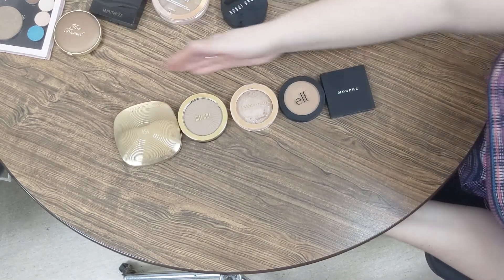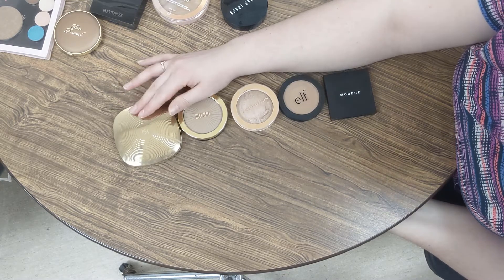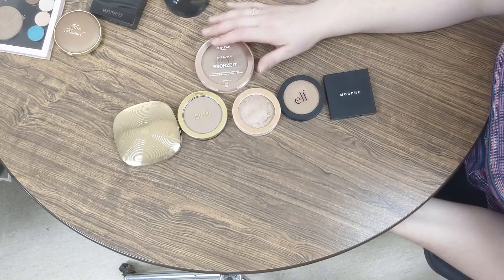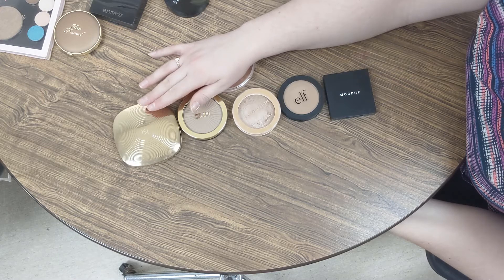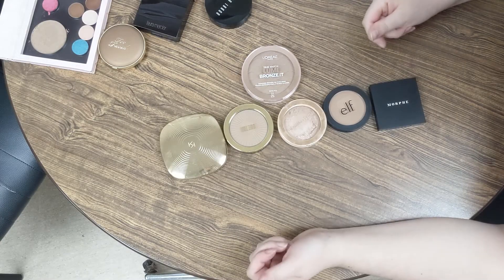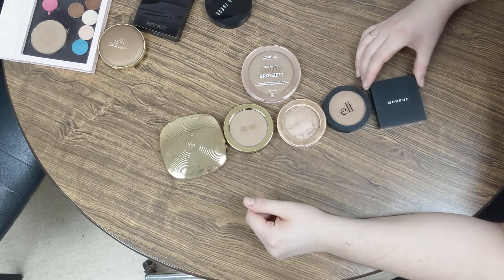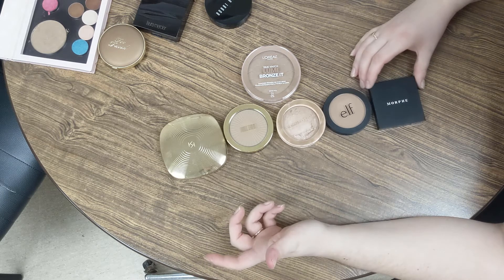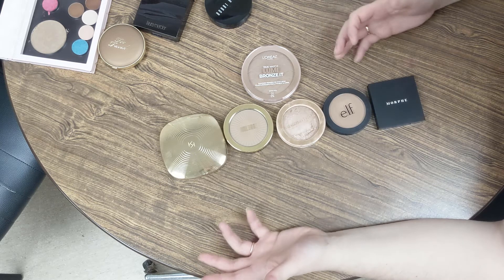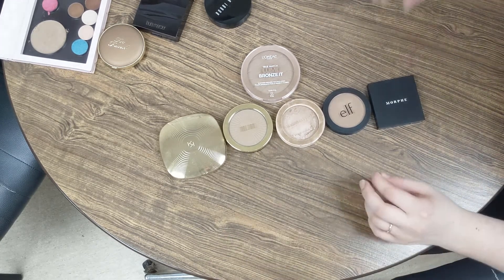The next category I've pulled out is Drugstore. We have Morphe, Elf, Makeup Revolution, Milani, Kiko, and I also have two L'Oreals. Kiko is a little expensive for drugstore pricing, but it's not quite high-end or mid-range. So I'm going to keep it here. Now you may be asking, Martha, why do you have so many bronzers? In February I went on a quest for bronzers because I only had a couple that I liked and I wanted more options. So I kept getting bronzers — some worked, some didn't — so I kept getting more. I have quite a good collection. Anyway, let's carry on with these drugstore ones and start with the Morphe.